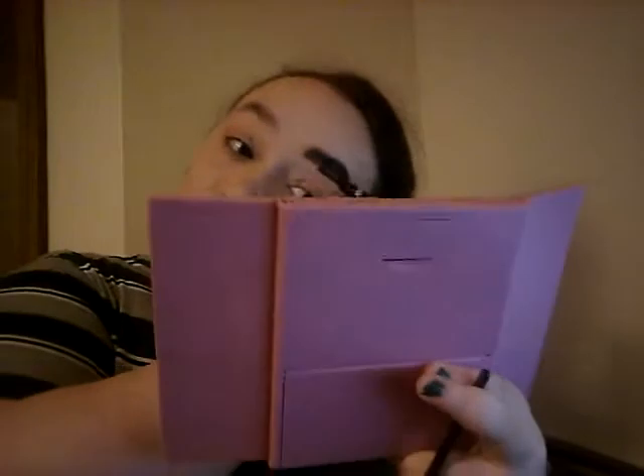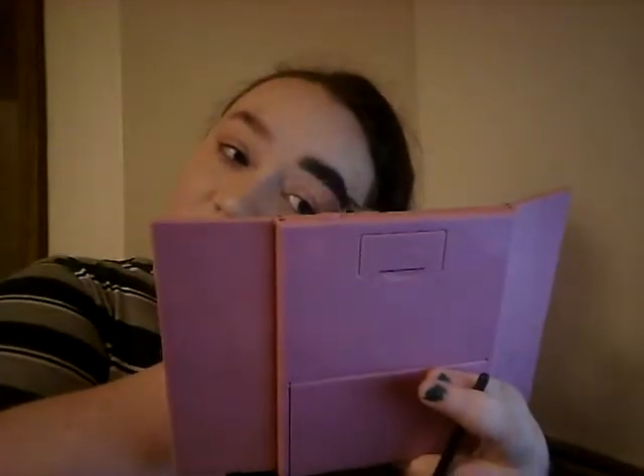Why do these brows choose to piss me off so bad? You know what, we're going to put powder on them. I am done caring.